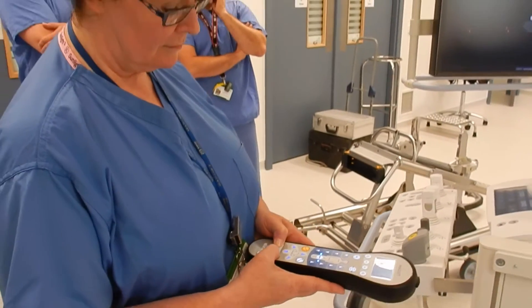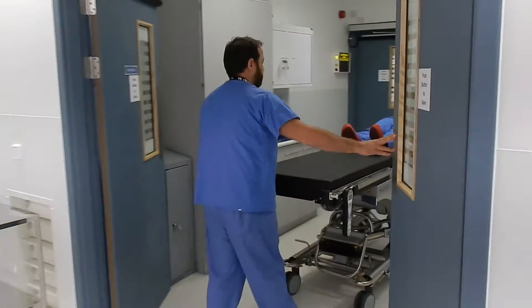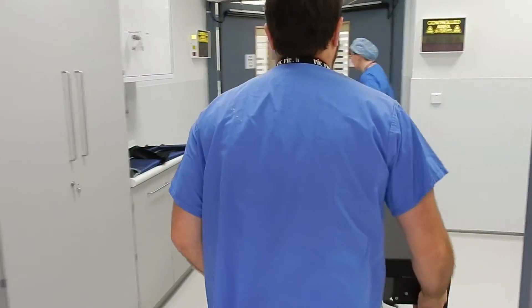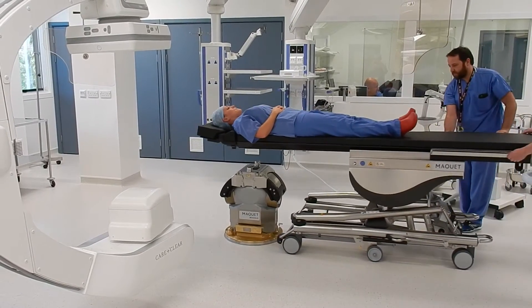There are many advantages to a hybrid theatre, and perhaps the best demonstrated in this environment is the amount of space available. We've enabled a build of 85 square metres, giving us one of the largest hybrids in the country.